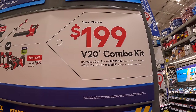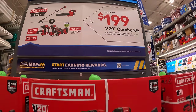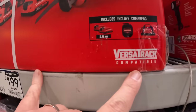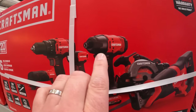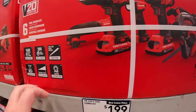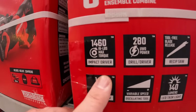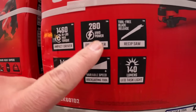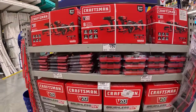$199 your choice for the combo kit — also visible on the bigger display. The six-tool combo kit with Versa Deck includes full-size reciprocating saw, circular saw, impact driver, drill driver, light, and oscillating tool. The impact driver puts out 1,460 inch-pounds of torque and the drill driver is 280 UWO of power.